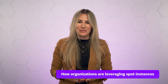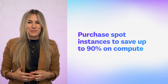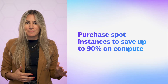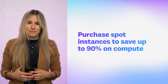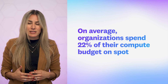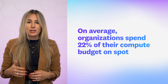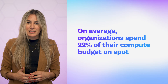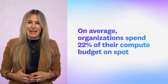Now, let's turn to our bonus fact about how organizations are leveraging spot instances. Spot instances can be a cost-effective way to take advantage of purchasing unused compute capacity at a reduced rate and are often discounted by as much as 90 percent from on-demand rates. We found that organizations using spot instances spend about 22 percent of their EC2 compute budget on average on them. Spot instances can be useful for certain workload types, especially non-mission critical applications that do not have high availability requirements, and their use can lead to major savings.